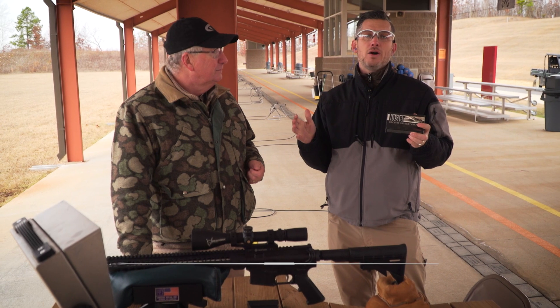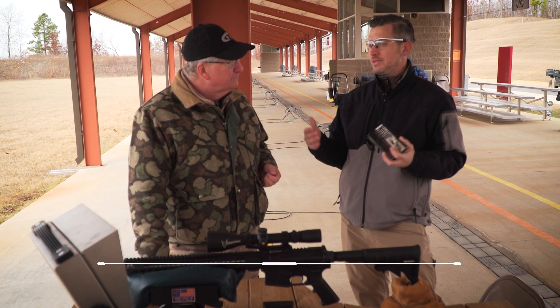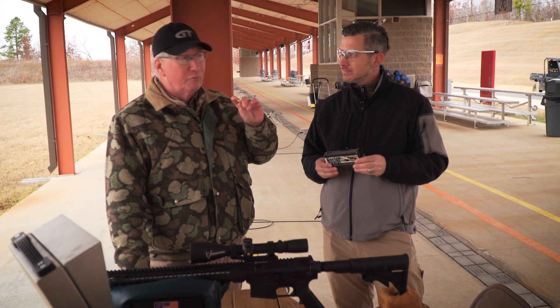One of the first things people ask about whether it's a gun, optics, or a new cartridge is: is it accurate? How does it shoot? Well, we've got the .22 Nosler, a brand new cartridge — a .22 caliber bullet going really fast.